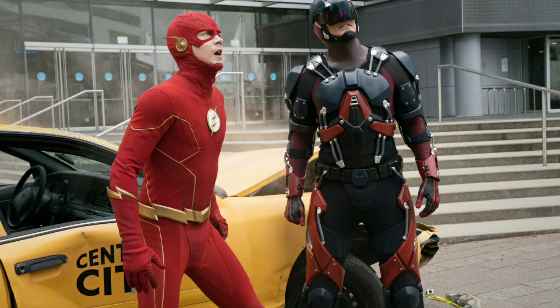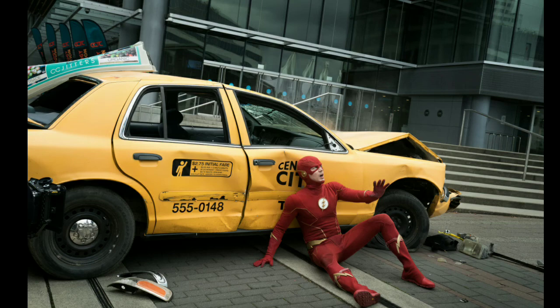Hey guys, DC World here, welcome back to another video on The Flash Season 8. In this video I'll be breaking down some promo images we got for The Flash Season 8 Episode 1. We are under a week away from The Flash Season 8 and we've finally gotten these promo images. We're expecting another trailer — maybe today, tomorrow, or further down the week. Before we get into it, please remember to leave a like, comment, and subscribe.